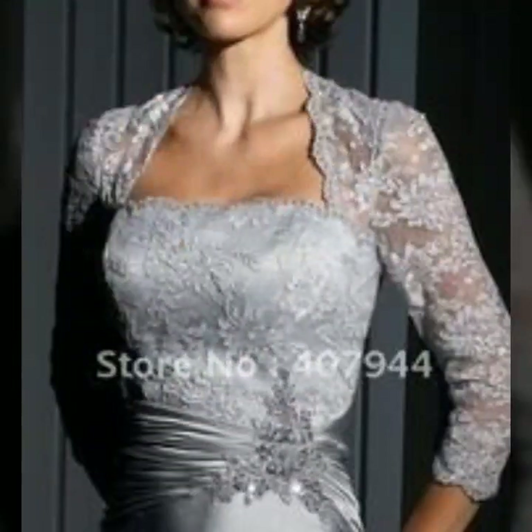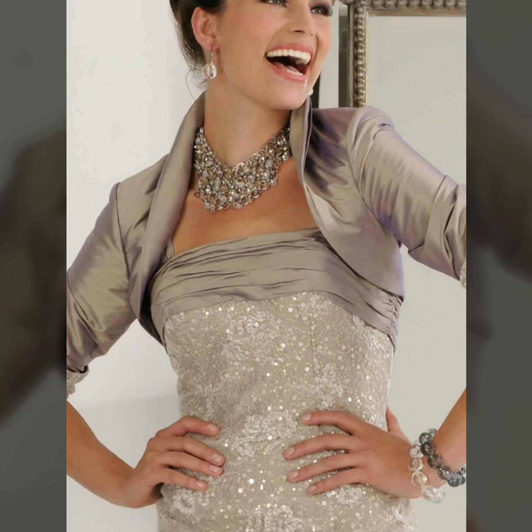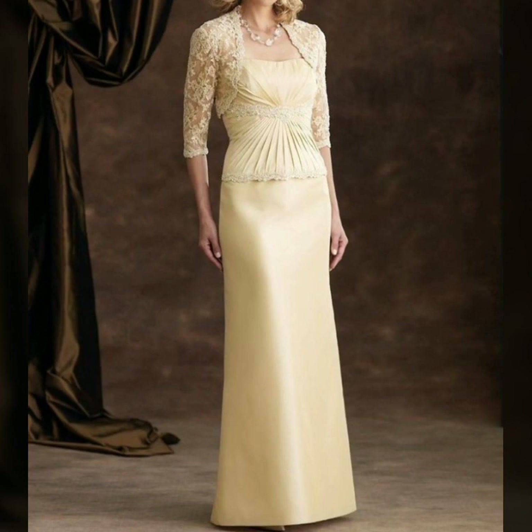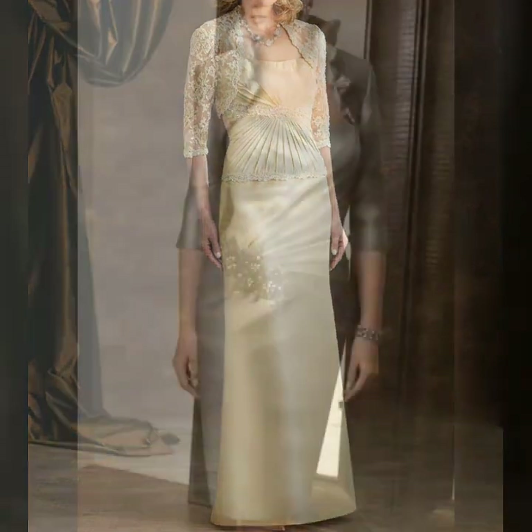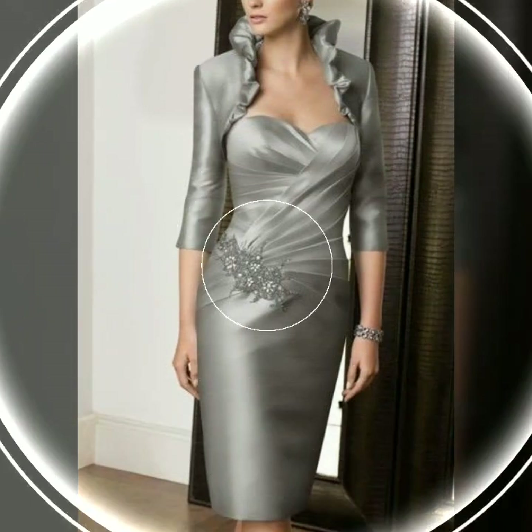If you want to buy dresses, you can buy them from Amazon, you can buy them from the LightInTheBox website, or from eBay — eBay.com. These three websites are very famous and you can easily buy any dress on them.